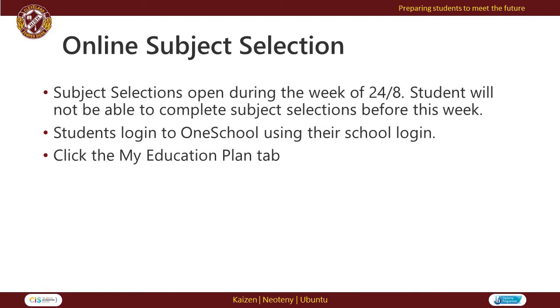Subject selections will open to students on OneSchool from the week beginning the 24th of August. Students will not be able to complete subject selections before this. Students will need to log in to their OneSchool profile using their school login and click on the My Education Plan tab. The following slides will explain this in more detail.